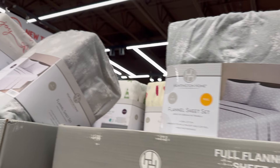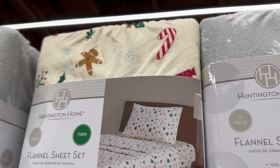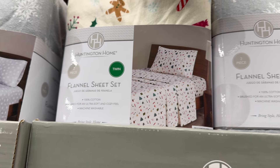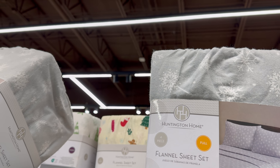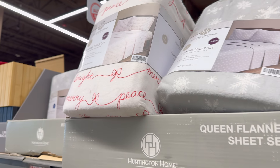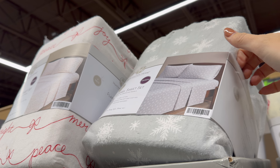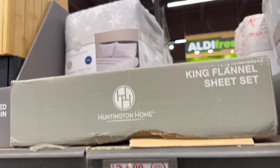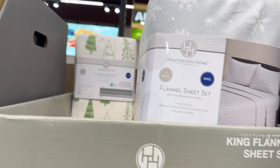Flannel sheet sets — twin, full, and queen (and yes, there is a king!). Twins in snowflakes or gingerbread/candy cane — $14.99 for three-piece sets including pillowcase, fitted sheet, and flat. Full size in snowflakes or gingerbread snowman — $16.99. Queen in 'Peace Joy Merry Bright' or snowflakes — $19.99. King in Christmas trees or snowflakes — $24.99.